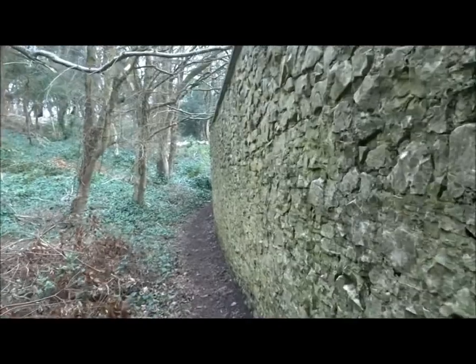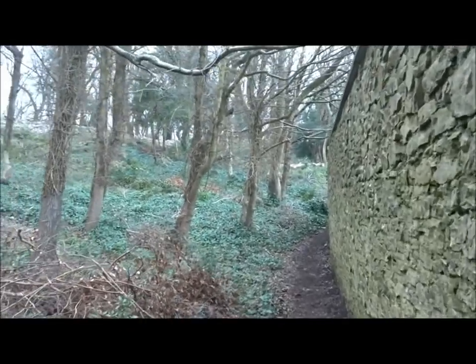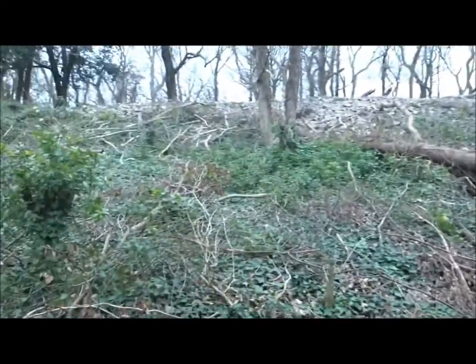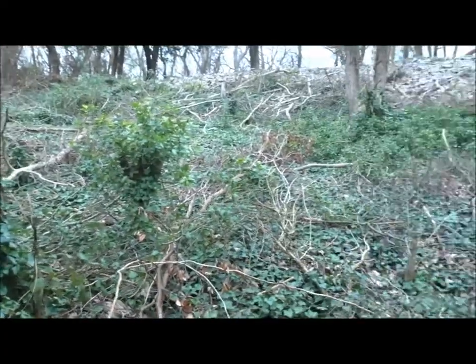I'm just carrying on the video. Since I've walked here last, and it's within the last year, probably within the last six months even, this has changed drastically with the clipping and clearing.